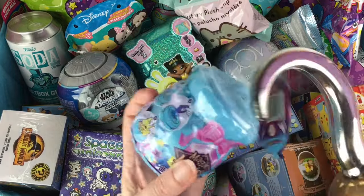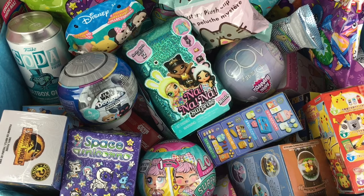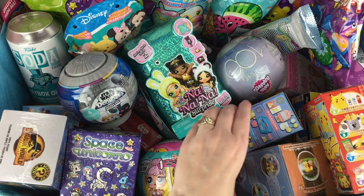There we go — a party from Magic Mixies Mixlings. I love that series so much. Let's also grab our little Pusheen mini plush clip. Those are really cute.